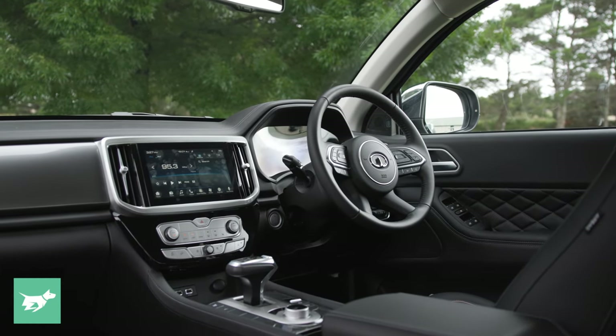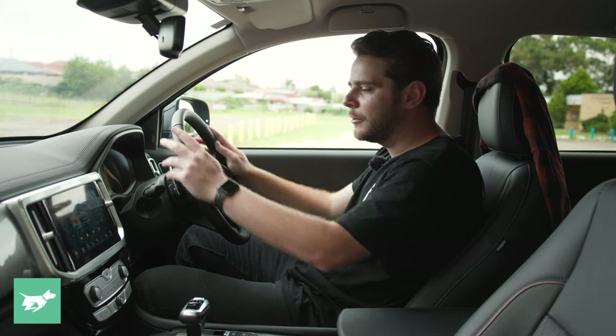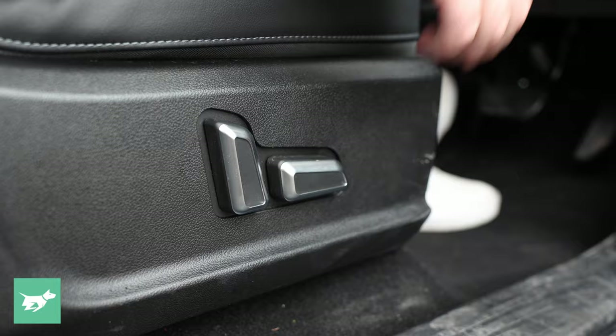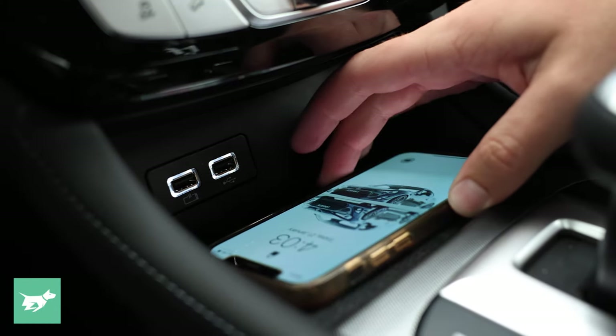Look at this interior. A smidge over $40,000, and look at just how well-appointed we are here. We've got a leather steering wheel, leather seats in the front and back, quilted leather on the doors, and power adjust for both front seats, as well as a wireless charging pad.